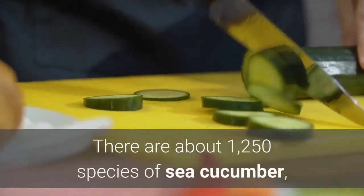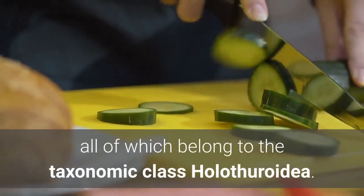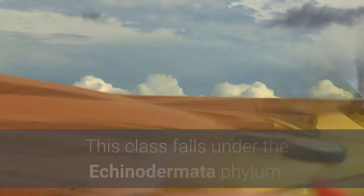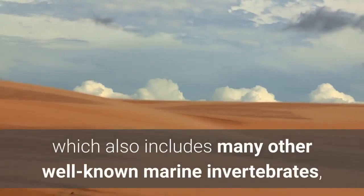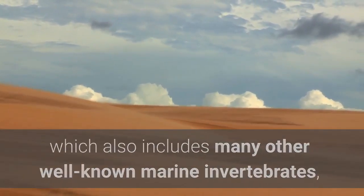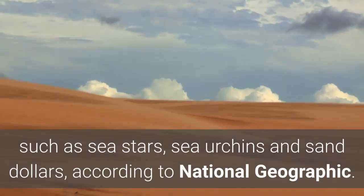There are about 1,250 species of sea cucumber, all of which belong to the taxonomic class Holothuroidea. This class falls under the Echinodermata phylum, which also includes many other well-known marine invertebrates, such as sea stars, sea urchins, and sand dollars, according to National Geographic.